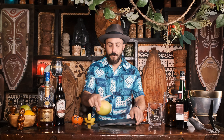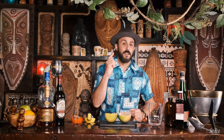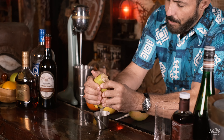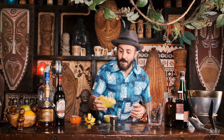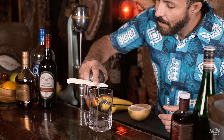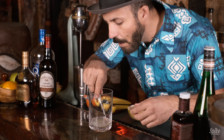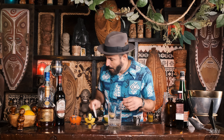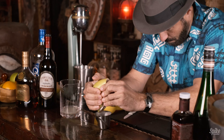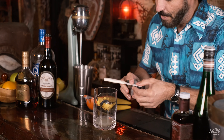Let's start by cutting this grapefruit in half. This is a white grapefruit off the tree next door to my house. Let's squeeze it by hand. The recipe calls for three parts grapefruit juice, so we're going three ounces. That's one and a half ounces right there. Looks like this is going to be a three-ounce grapefruit. Let me strain these seeds out.